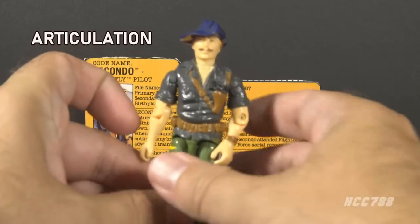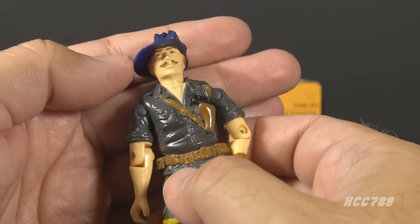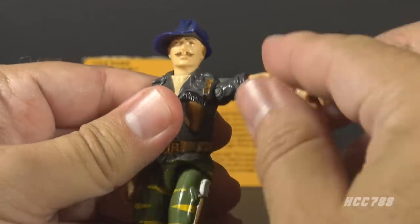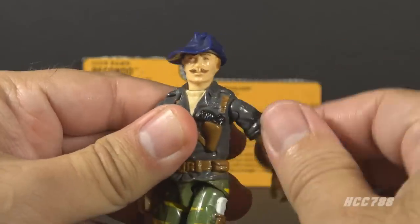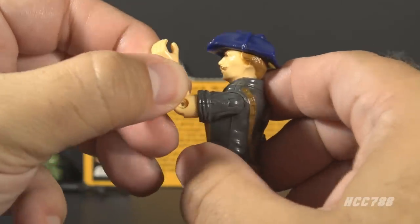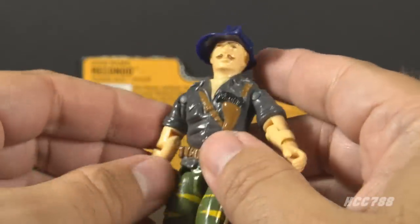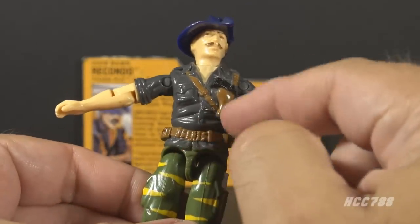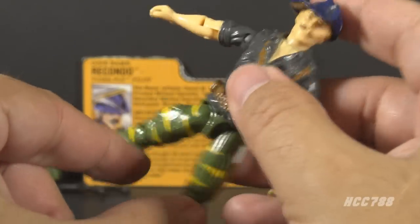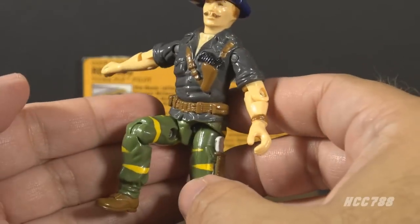Let's take a look at Recondo's articulation. He has the articulation that was standard for a 1984 G.I. Joe figure, not a 1988 figure. He can turn his head left to right, lift and swivel his arm at the shoulder all the way around, bend his arm at the elbow about 90 degrees, and swivel at the biceps. This was an o-ring figure, meaning the figure was held together with a rubber o-ring looped around the inside, which allowed torso movement. He could move his legs apart, bend his leg at the hip about 90 degrees, and bend at the knee about 90 degrees.